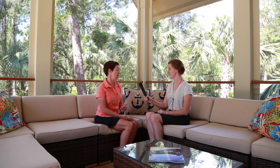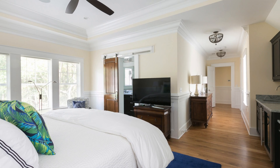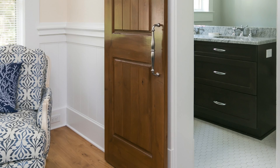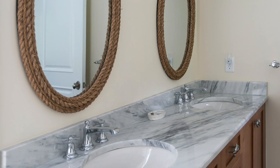Did you help the homeowner pick out any of the special finishes throughout the house? What I typically do with every client, regardless if they have an interior designer or not, I accompany them for all of the selections and will weigh in. Sometimes they have a perfectly clear vision of what they're looking for. Other times I will help guide them. I see that as my role — to help the client with the decision process and understand the impacts of those decisions, how it's going to impact the project from a cost perspective, time perspective, and other areas it could affect.